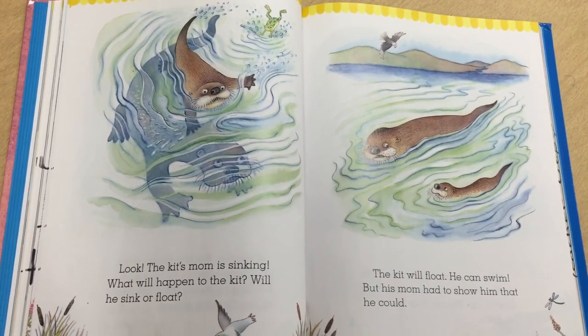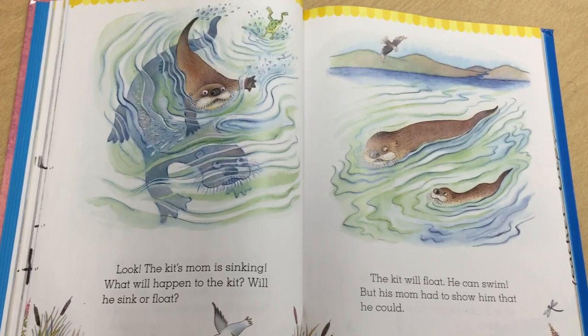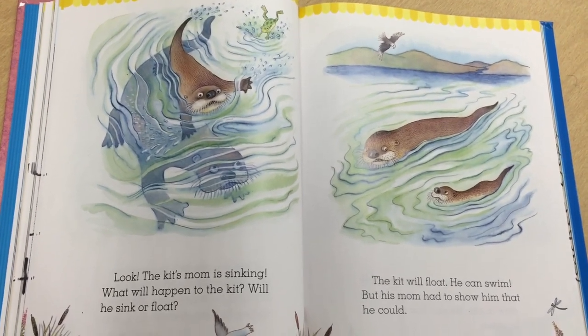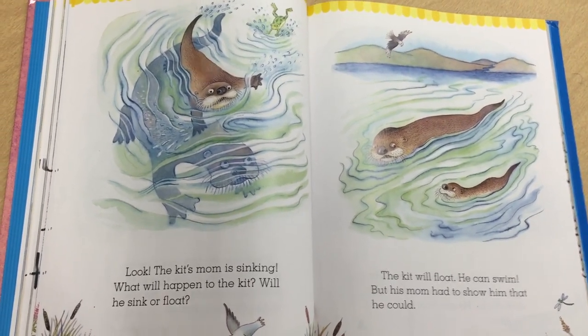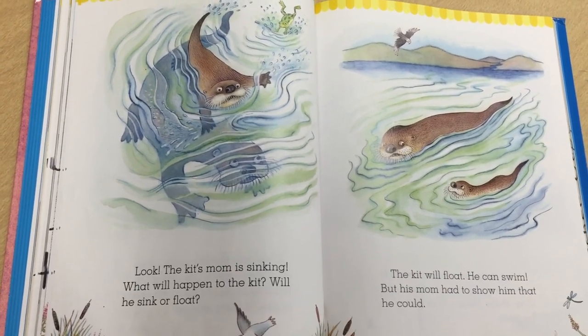Look! The kit's mom is sinking. What will happen to the kit? Will he sink or float? The kit will float. He can swim. But his mom had to show him that he could.